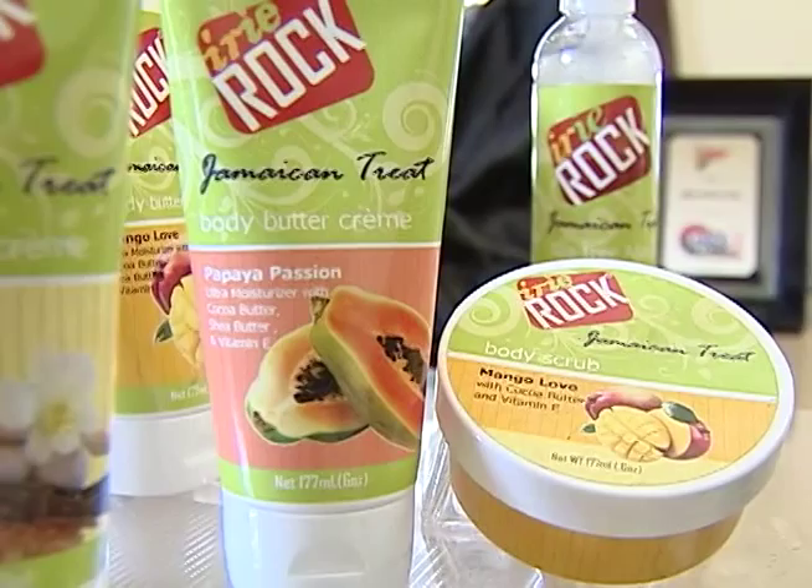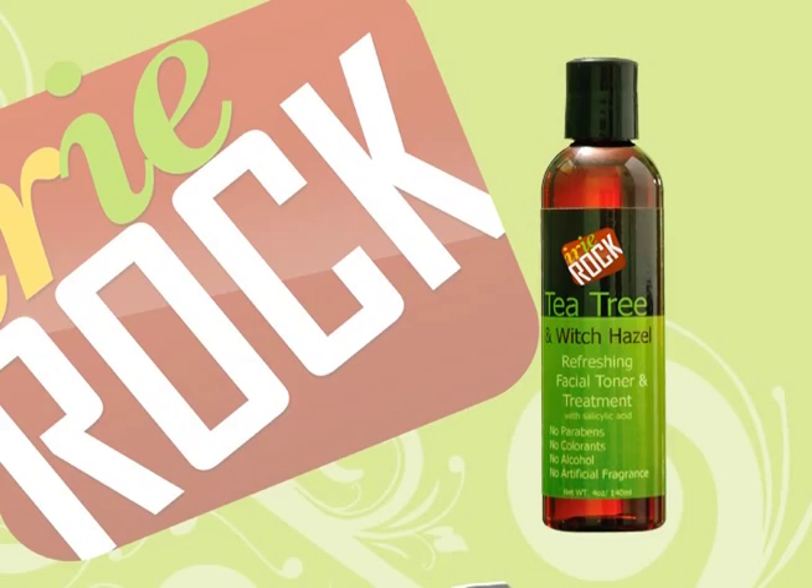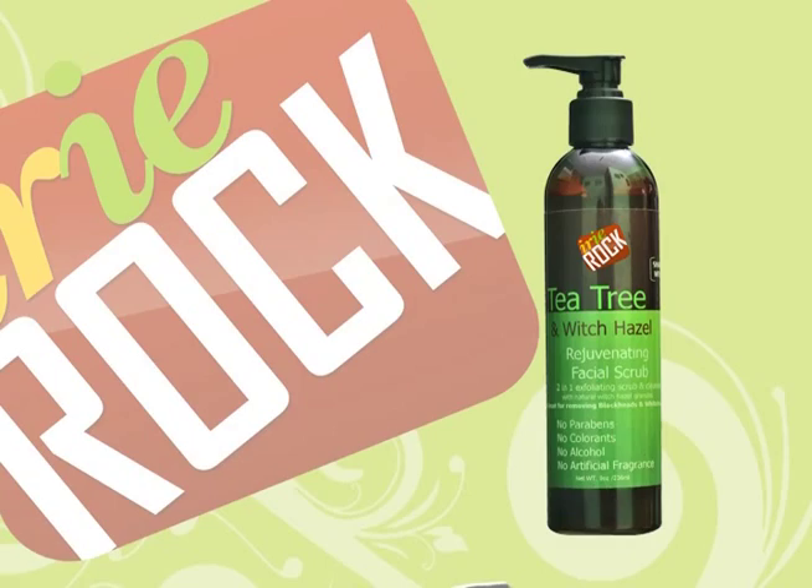The tea tree and witch hazel facial line comprises a deep pore facial cleanser, a refreshing facial toner and treatment, a replenishing facial moisturizer, and a rejuvenating facial scrub, and can be used on any type of skin, from normal to problematic.